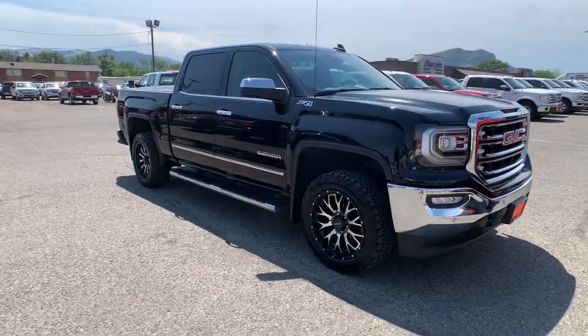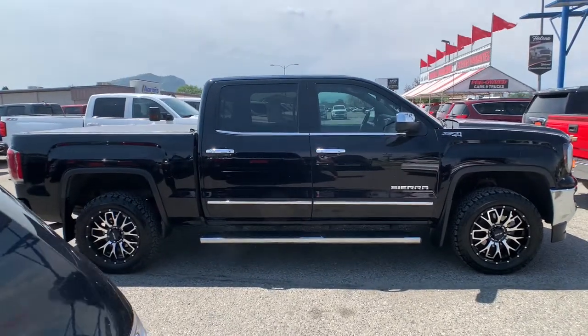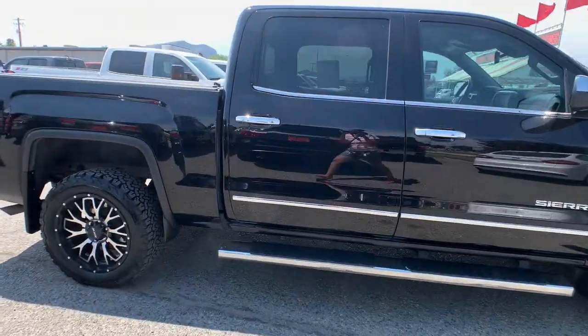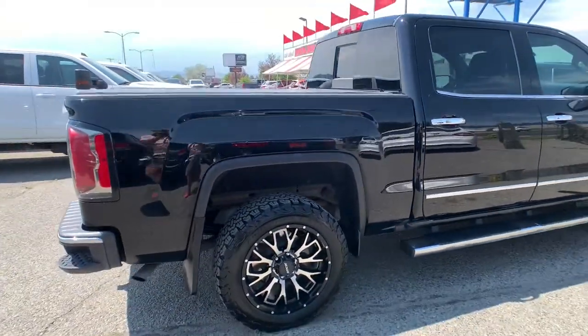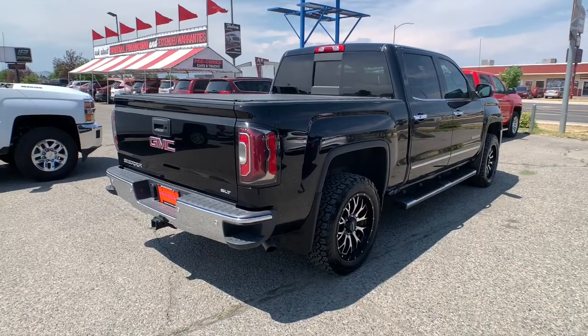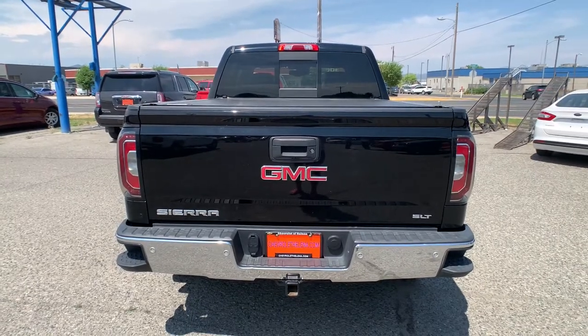Get into the 2017 GMC Sierra. With less than 35,000 miles on the odometer, this vehicle provides excellent value. Get the features you need and the comfort and style you've been hoping for. This well-equipped vehicle is an excellent value and will help you make the most of every drive. All you need to do is relax and enjoy the ride.